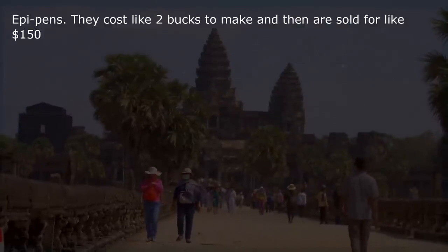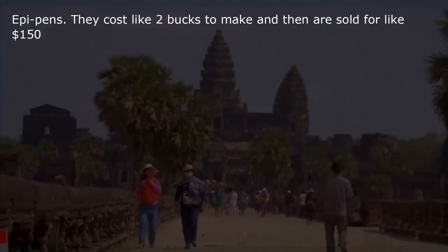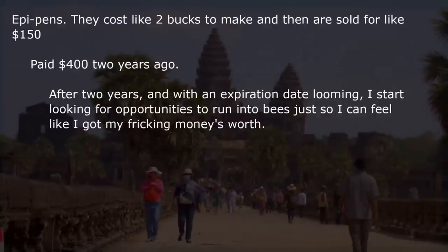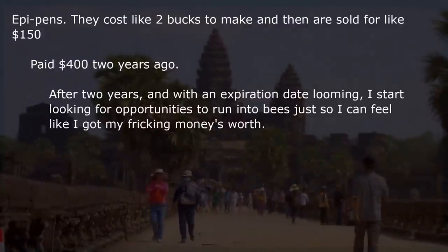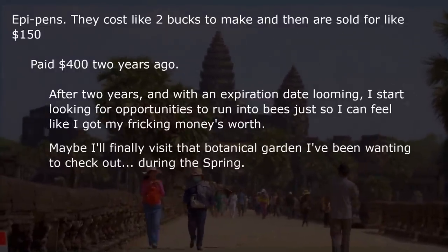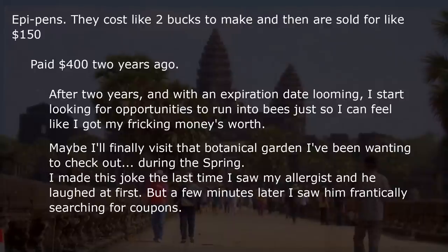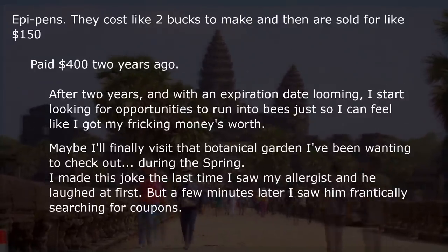EpiPens. They cost like $2 to make and are sold for like $150. I paid $400 two years ago. After two years with an expiration date looming, I start looking for opportunities to run into bees just so I can feel like I got my money's worth. Maybe I'll visit that botanical garden during the spring. I made this joke the last time I saw my allergist — he laughed at first, but a few minutes later I saw him frantically searching for coupons.